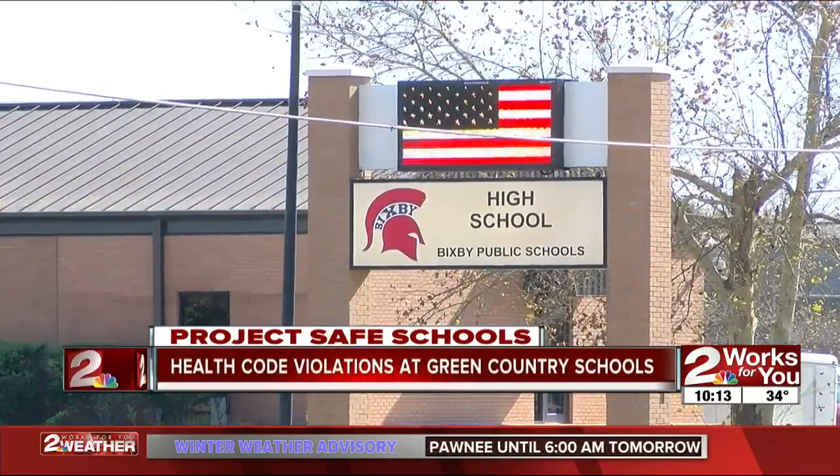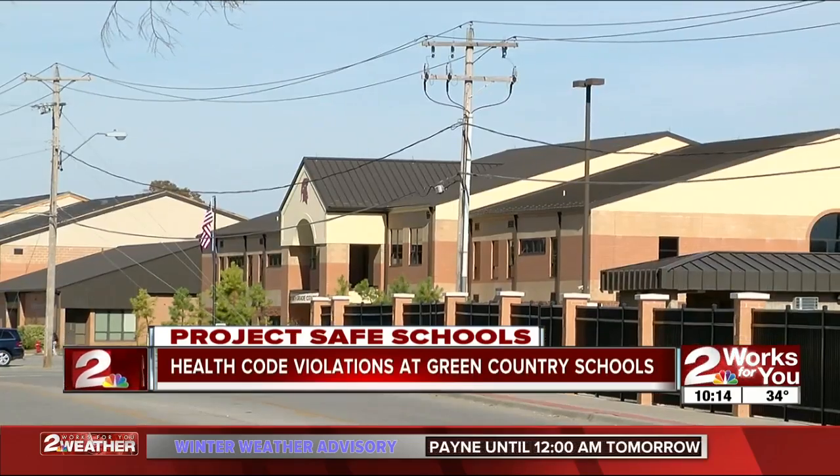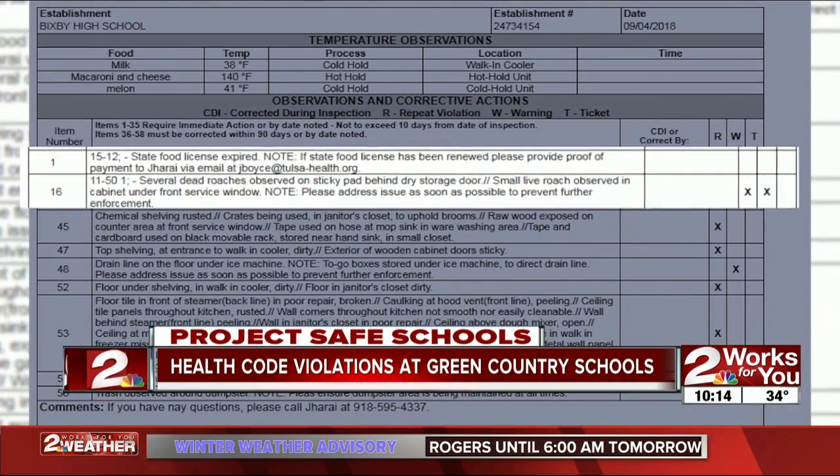We did find multiple schools with repeat violations. At Bixby High School, health inspectors listed five violations and issued a warning in September after finding an expired state food license, several dead roaches on the ground, and a live roach in a cabinet.